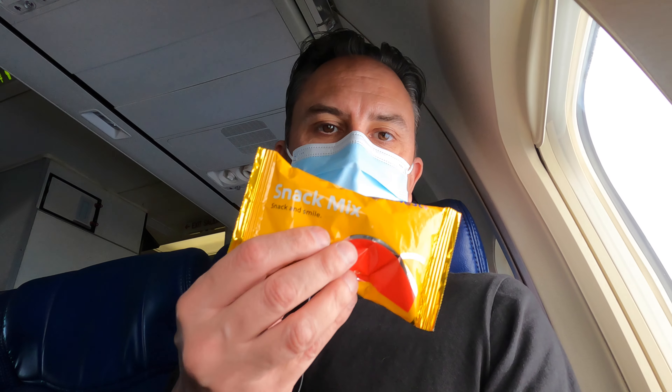I've actually just been served my Southwest snack mix, which I'm very much looking forward to. And down to my left right now is a beautiful view of Catalina Island.